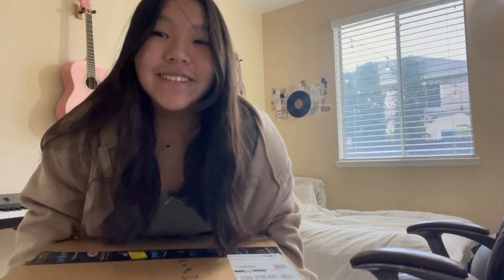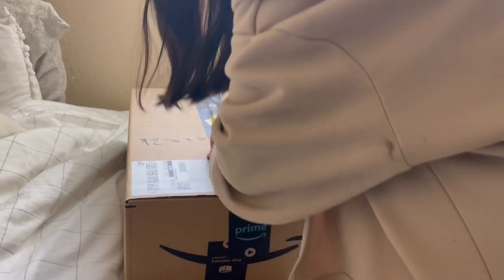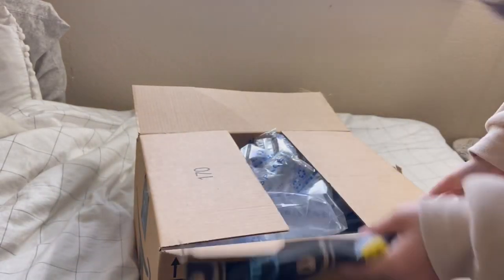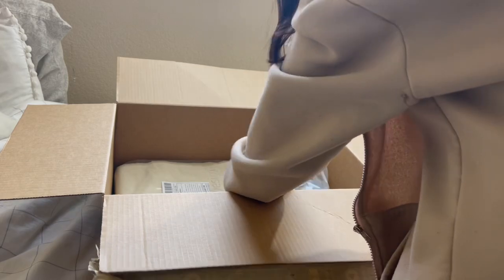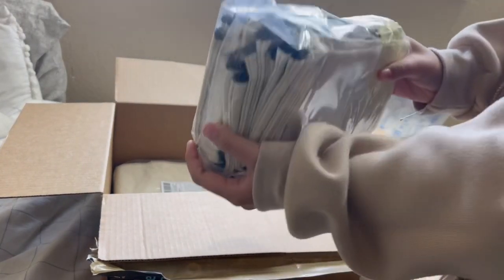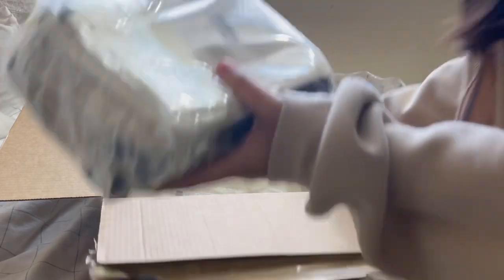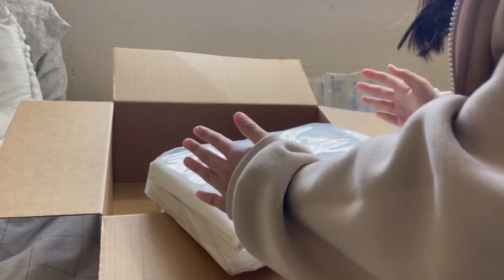The goods have arrived since I ordered them yesterday, so let's open them. Here are the pencil pouches — that's a pretty good size — and then the tote bags. Let's see how big they are; so far it looks okay.